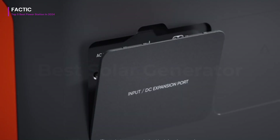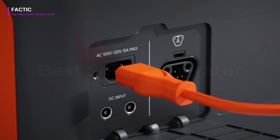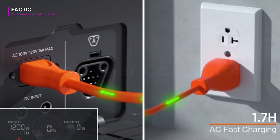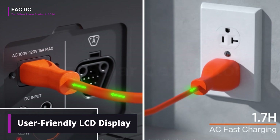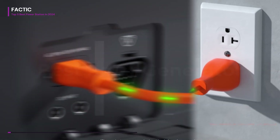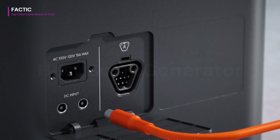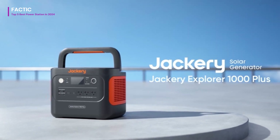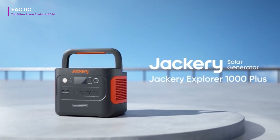The integrated MPPT controller optimizes solar charging efficiency, ensuring you get the most out of your solar panels. With its user-friendly LCD display, you can easily monitor battery status and power usage. Overall, the Jackery Explorer 1000 Plus Portable Power Station is a reliable and efficient companion for all your off-grid power needs.